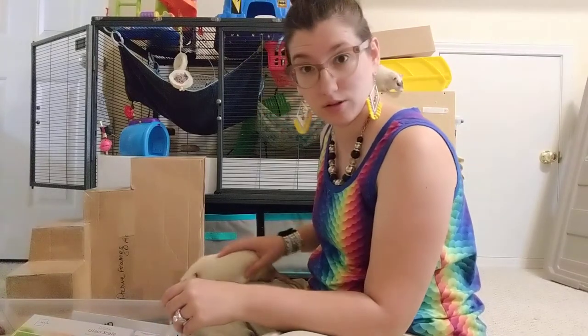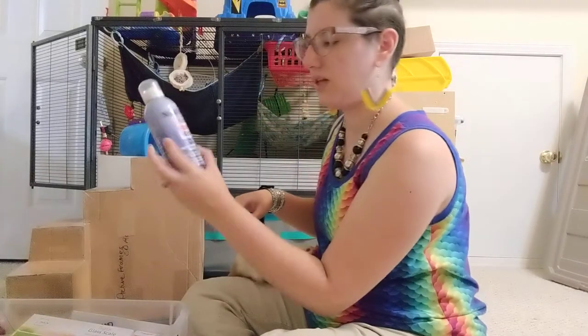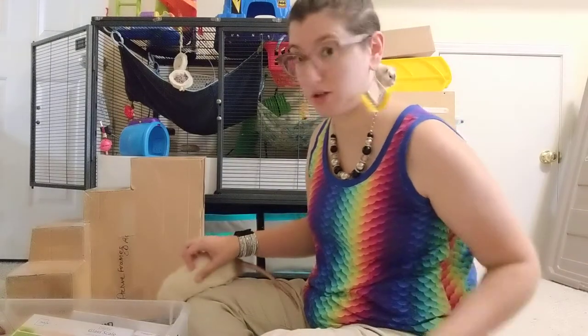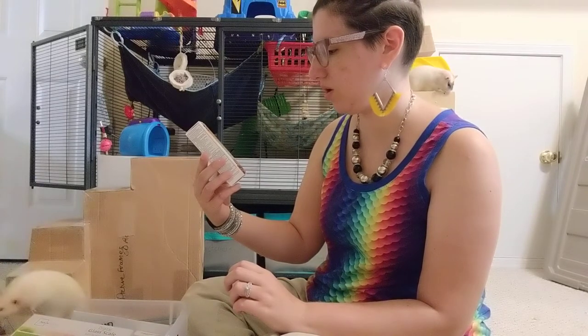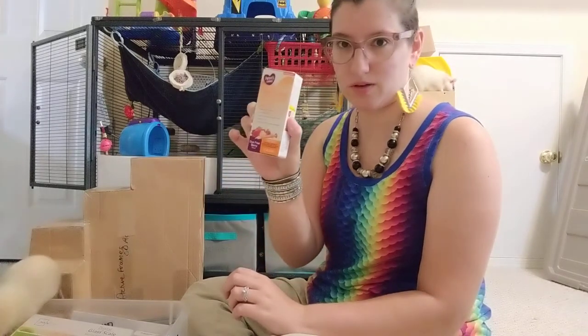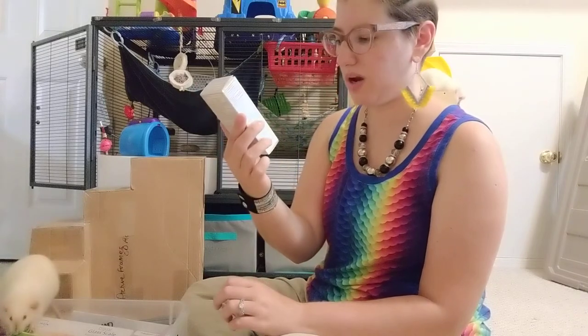I'm just going to pull stuff out and talk about it. First we have the medical notebook. Saline wound wash — this is actually unopened; it's an emergency kit for a reason, hopefully we never have to use it. Infants ibuprofen, the 50 milligram per 1.25 milliliter, dye-free because we do not do food dye in this house for anybody, pets or people. Berry flavor.